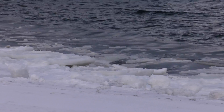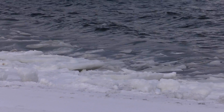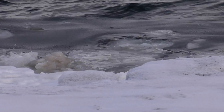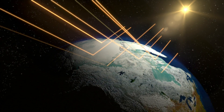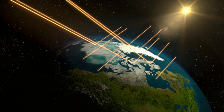But sea ice doesn't just react to warming global temperatures — it can actually accelerate the temperature increases. Less sea ice coverage feeds back into the warming, because if you've got less sea ice cover, that means less of the sun's radiation that comes down to the surface will get reflected back.